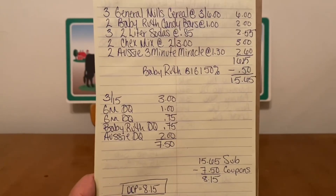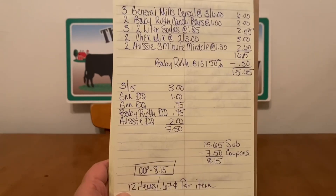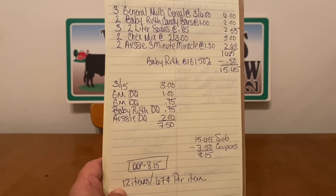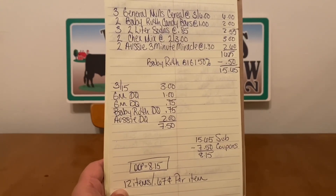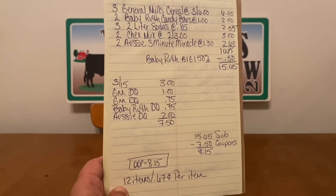$15.65 minus $7.50 in digital coupons. Ranch Fam, this is an out-of-pocket of $8.15 — 12 items at $0.67 per item. Excellent deal. We went from $16.15 all the way down to $8.15.